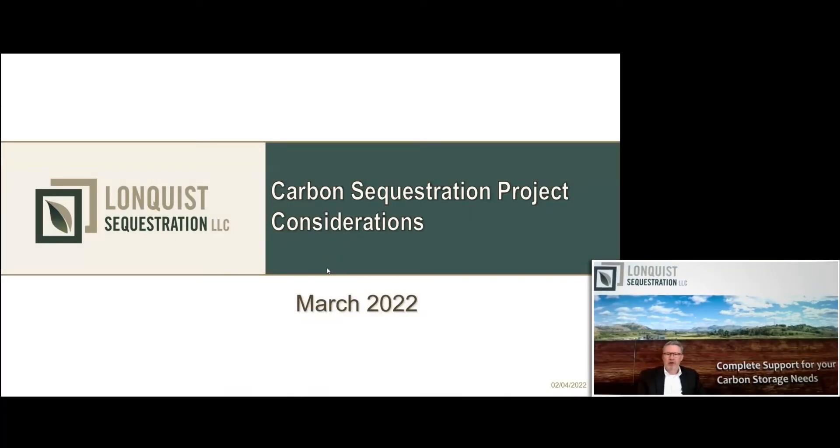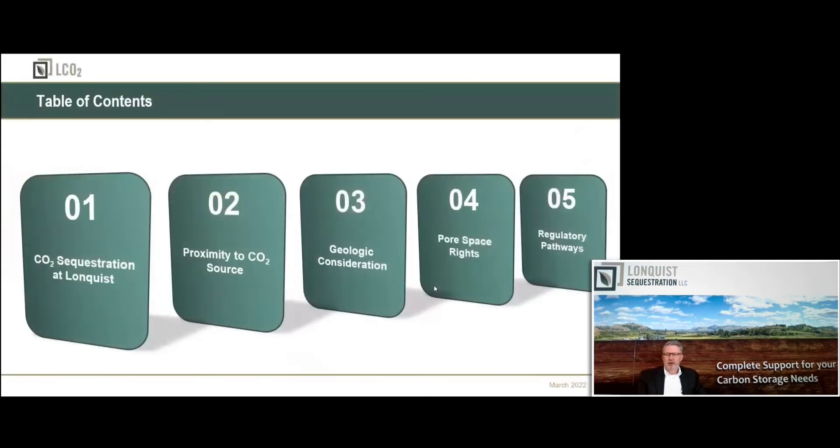We're going to talk about project considerations — what you need to take into consideration while navigating a Class 6 or a Class 2 with MRV application that would qualify you for tax credits under 45Q. Today's outline: we're going to talk about CO2 sequestration and Longquist Company, proximity to CO2 sources, geologic considerations, pore space rights, and the regulatory pathways of how to navigate Class 6 and Class 2 with MRV.